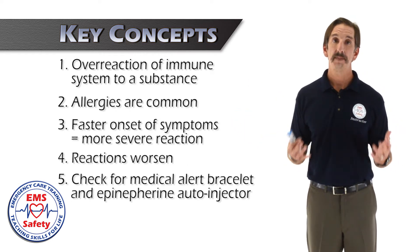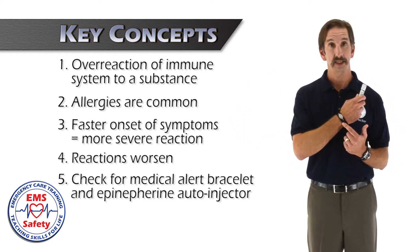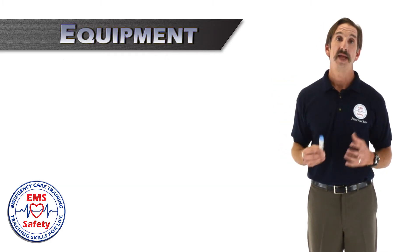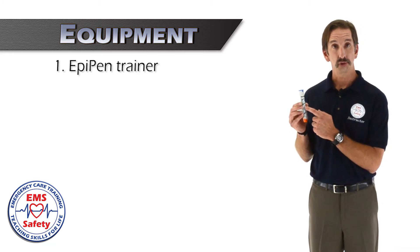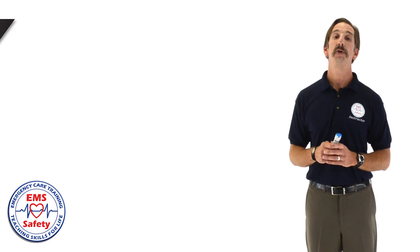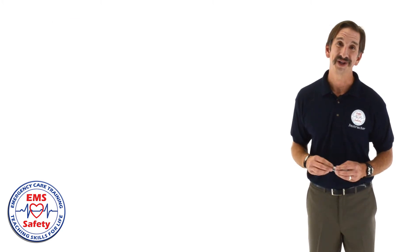A lot of people who have severe allergies will wear a MedicAlert bracelet and may carry an epinephrine auto-injector, and that's why using an EpiPen trainer is required for this lesson. Now let's turn this over to Adriana so we can see how it's taught to the class.